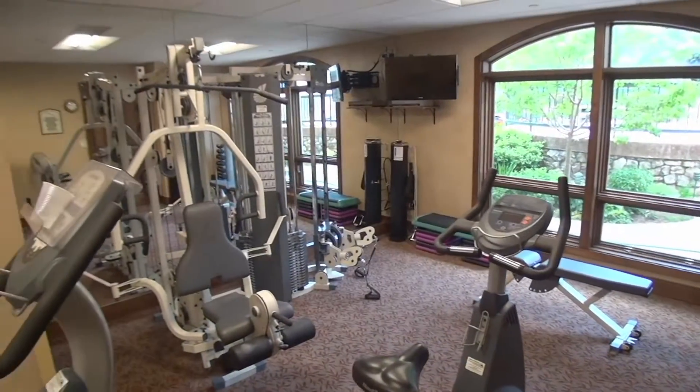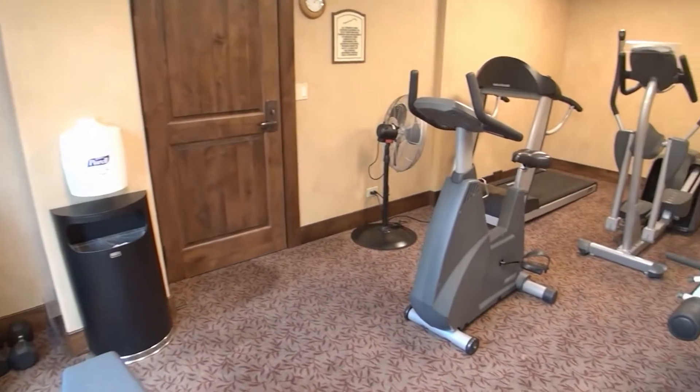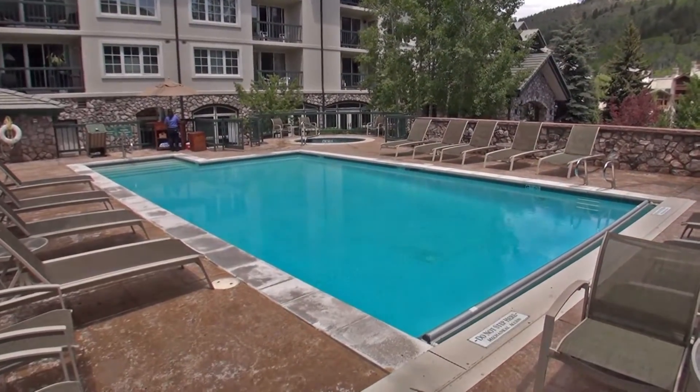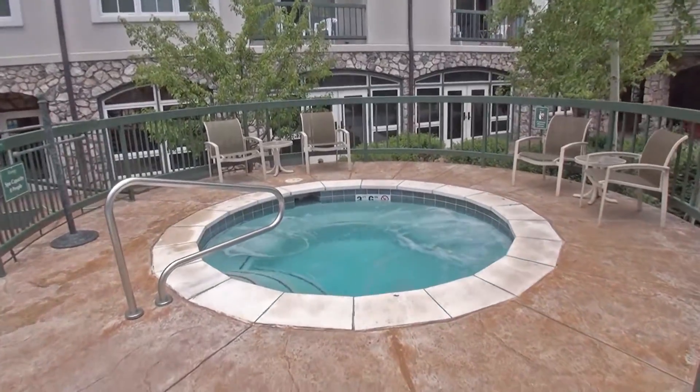Do you like to work out? Our fitness center will fulfill those needs to flex your muscles or work your cardio. The pool and jacuzzi area will soothe the aches and pains that you gained while doing the many outdoor activities in Beaver Creek.